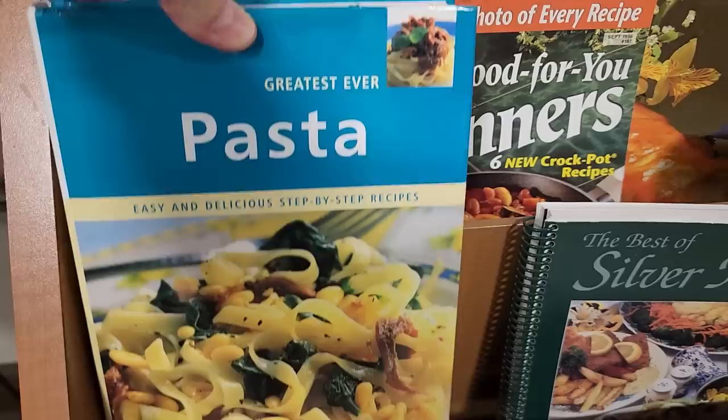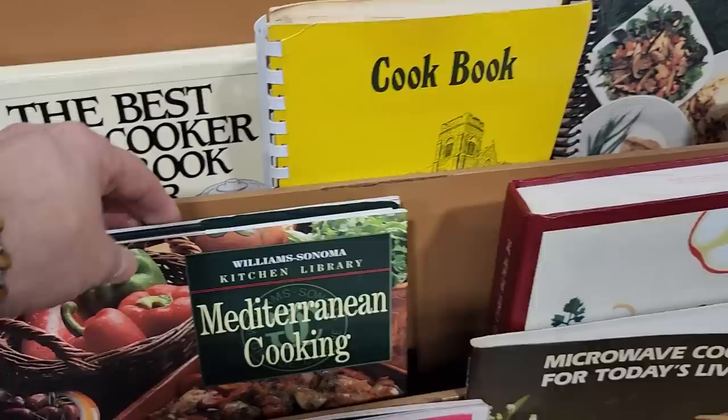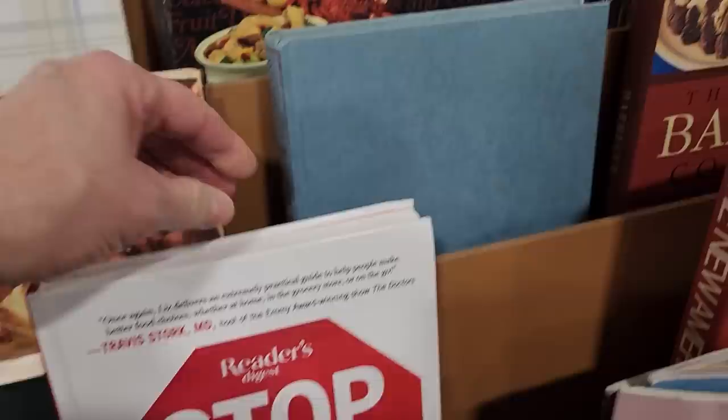I am telling you, I could go every day to this ReStore and find something new. Look at that — Williams-Sonoma Mediterranean Cooking. I should have bought that. Oh, and here's a Reader's Digest: 'Stop and Drop Diet — Lose up to five pounds in five days.' Sign me up! And this was a fancy French cookbook.